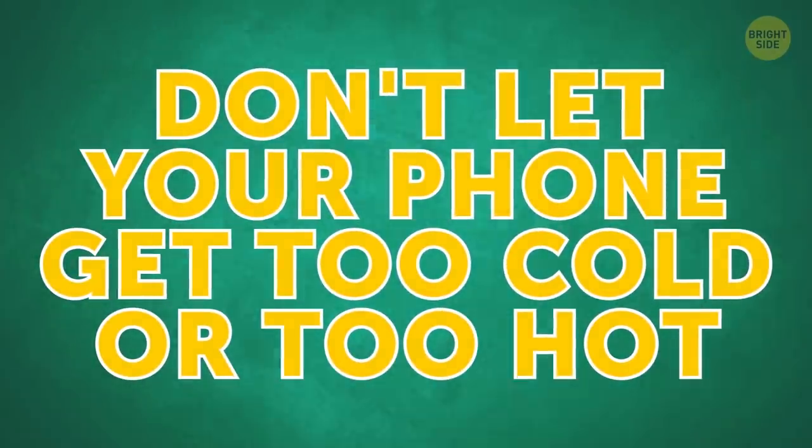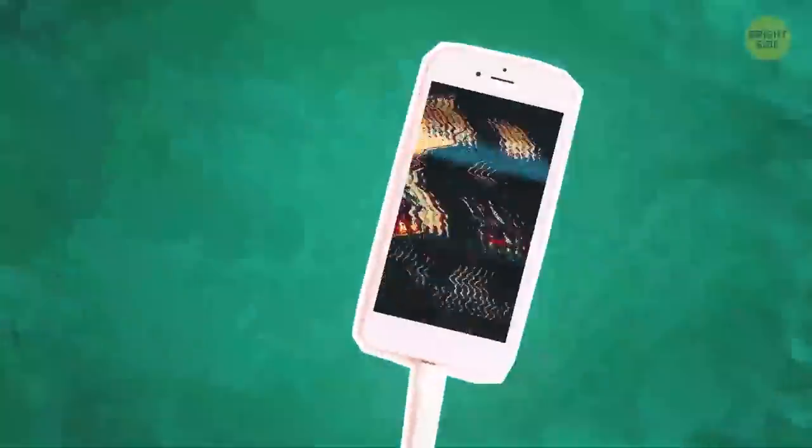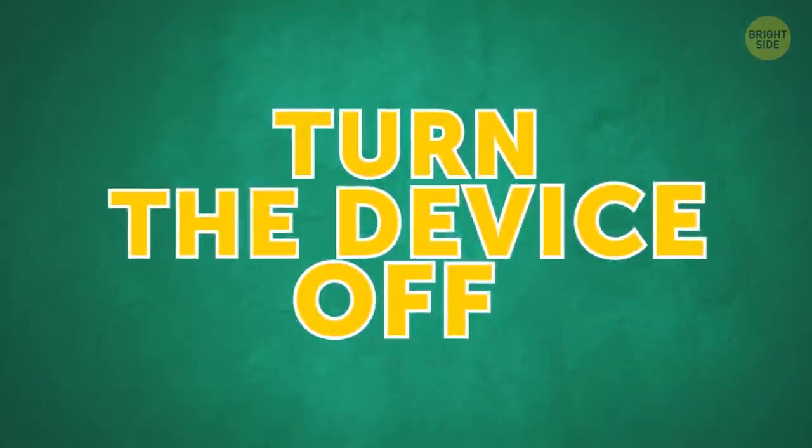Don't let your phone get too cold or too hot. Temperature extremes mess up the work of your gadget. Don't leave it in a car on a freezing winter day, and if it's scorching hot outside, turn the device off to prevent it from overheating in your pocket.